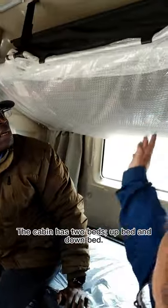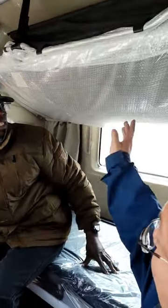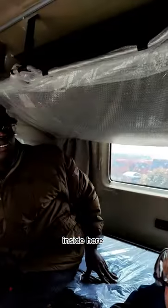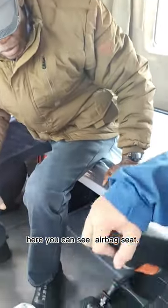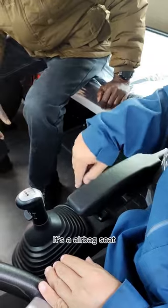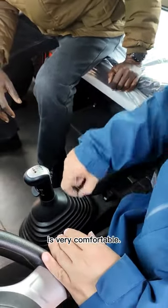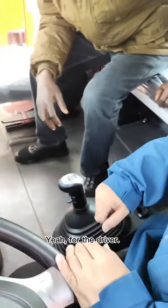It's too large. Two people can sleep inside here. Here you can see — I sit. It's an airbag seat, very comfortable for the driver.